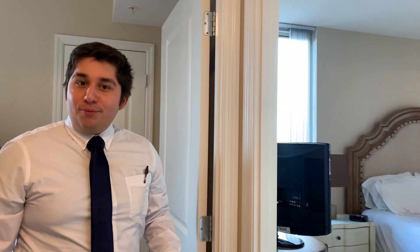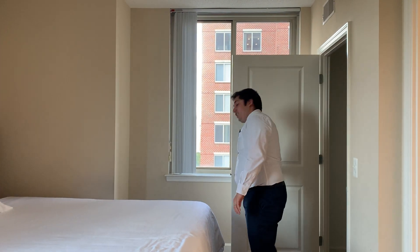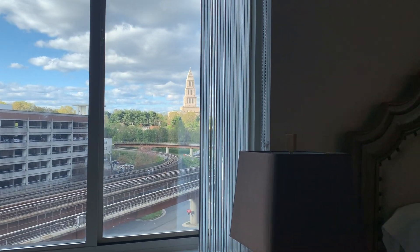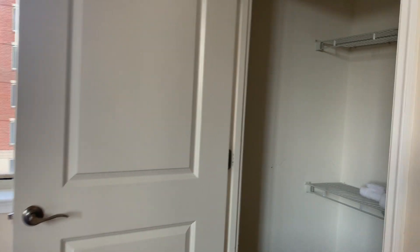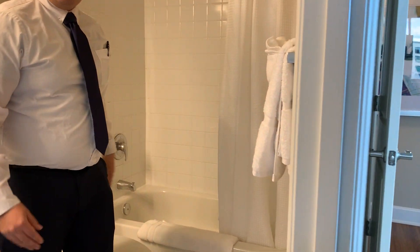Moving forward we'll go into the master bedroom. This is a nice spacious master bedroom equipped with a closet, two windows, and its own personal bathroom. You also have a lovely view outside. If you take a closer look you actually have more space in the closet. And I'm happy to inform you there is also a tub here as well.